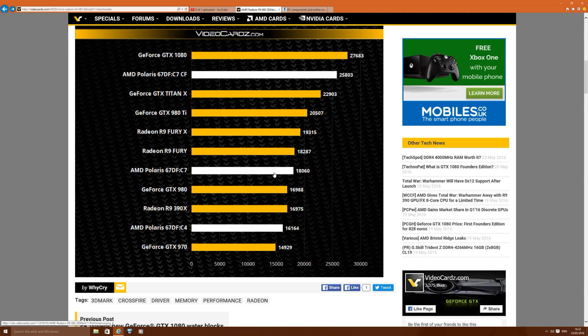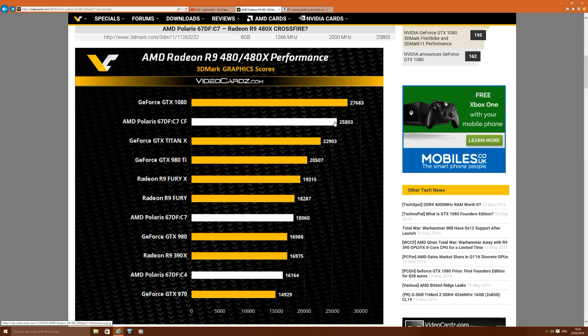Looking at the 480X — or possibly the 490X — you're looking at performance which is very, very close to the R9 Fury. In crossfire, it's just a little bit below the GTX 1080, but it does beat the GTX Titan X.